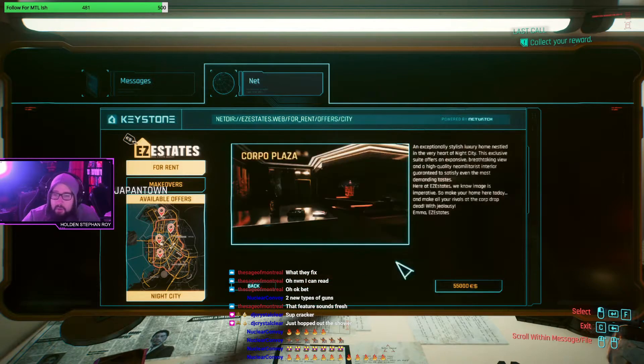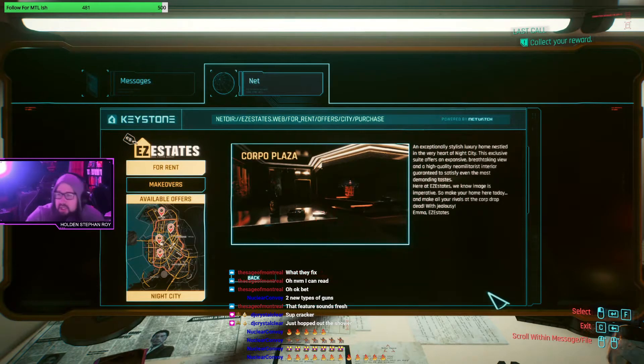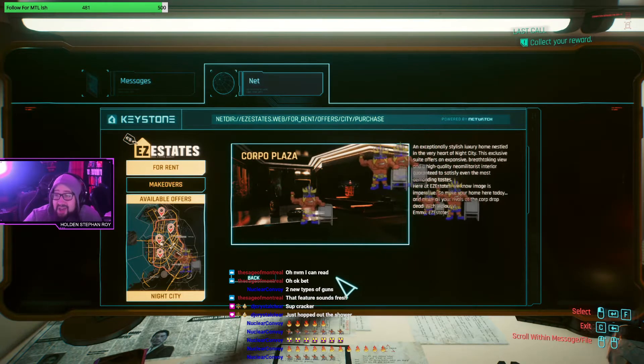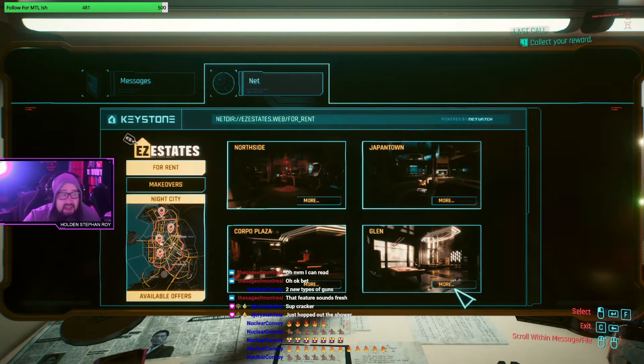Two more - Corpo Plaza, 55k. Bought it without reading it, now let's read it: 'An exceptionally stylish luxury home nestled in the very heart of Night City. This exclusive suite offers an expansive breathtaking view and a high-quality neo-militaristic interior. Make all your rivals at the corp drop dead with jealousy.' And finally we've got the Glen at 40,000.